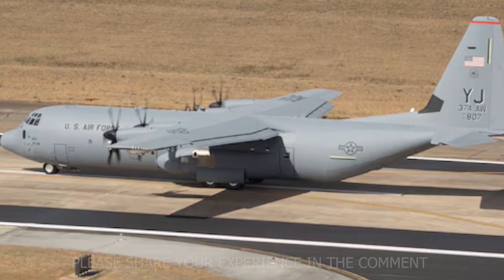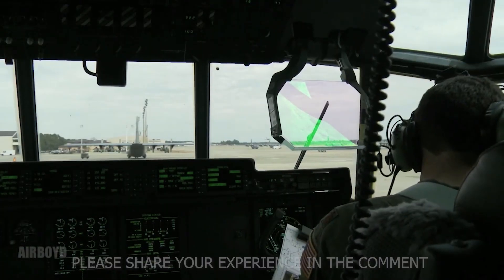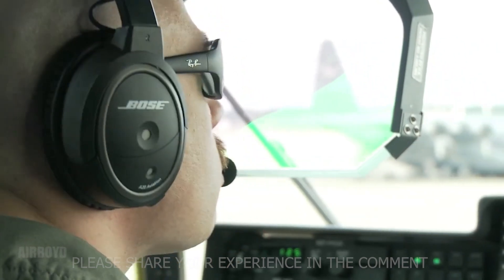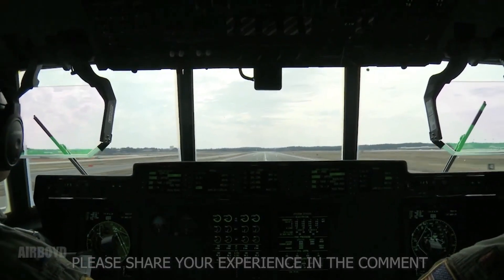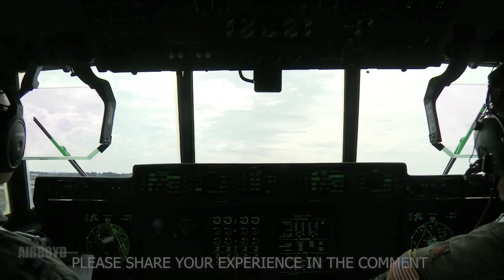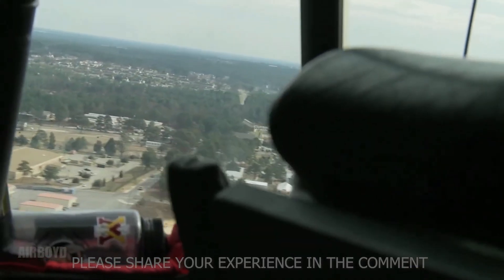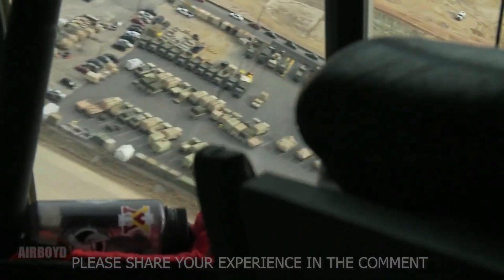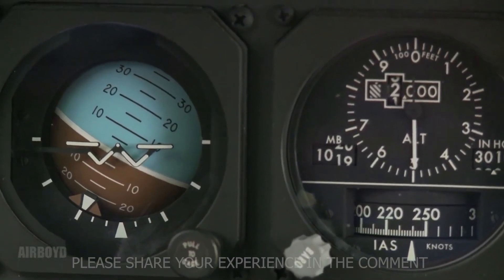The J model introduced digital flight controls, glass cockpits, composite propellers, and more efficient Rolls-Royce AE2100 D3 turboprops. Each engine produced over 4,600 horsepower, giving the aircraft shorter takeoff runs and longer range. It could fly faster, higher, and farther while burning less fuel than its predecessors. The first C-130J took flight in April 1996, and deliveries began to air forces around the world soon after.